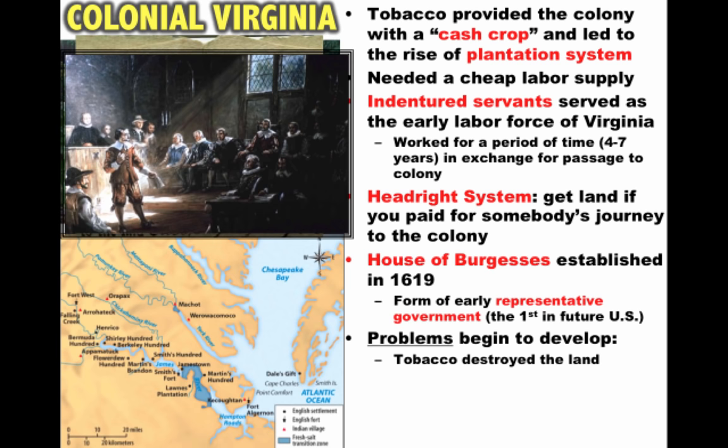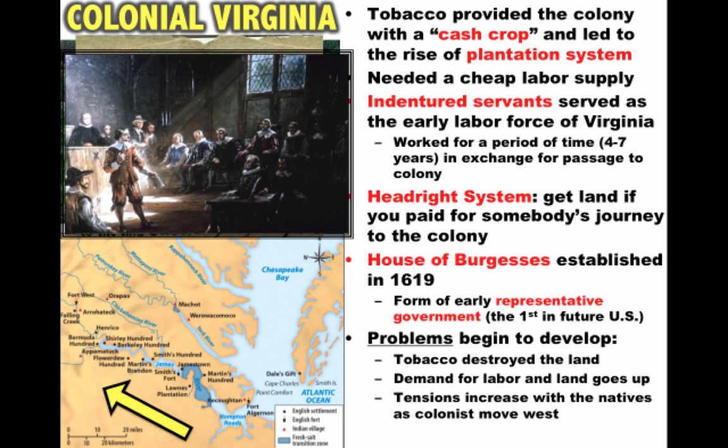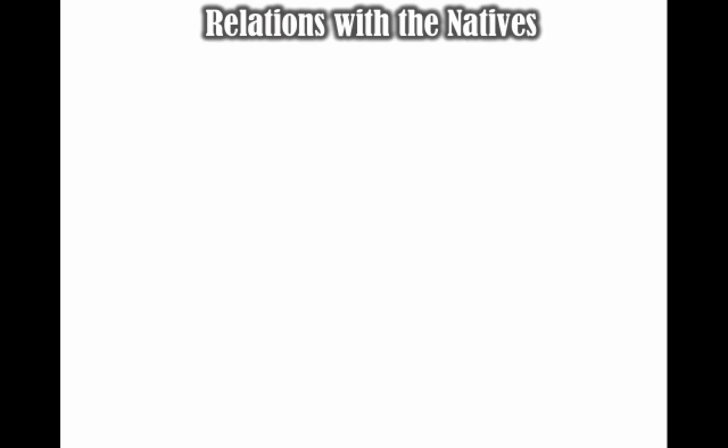Problems begin to develop in the colony. Tobacco destroyed the land and always required more and more land to cultivate. As the demand for land goes up, so does the demand for labor, and people keep moving further and further into the interior frontier. Tensions increased with the natives as colonists moved west into Native American land, leading to two important developments: the relationship with Native Americans in the region and the development of slavery.